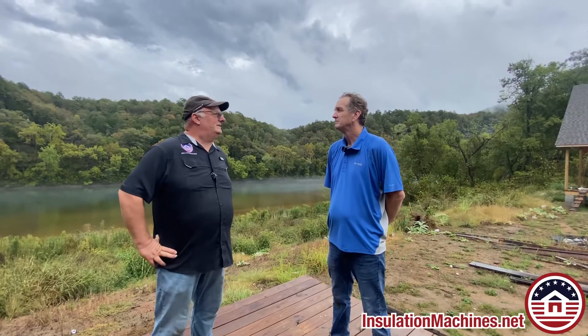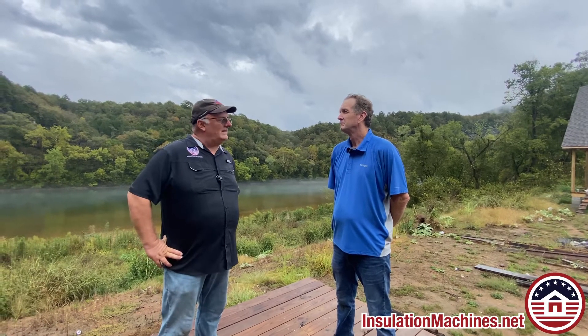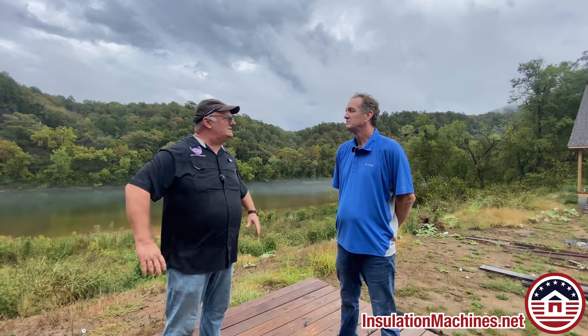Keith, I appreciate you being a customer for a long time. You bought airlock seals from me, and there have been questions over time. Finally, we get to meet you. It's been a great experience coming out here to Arkansas.